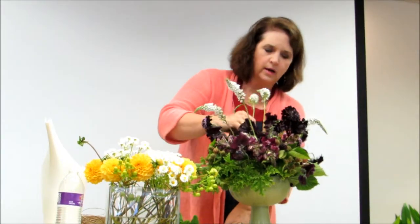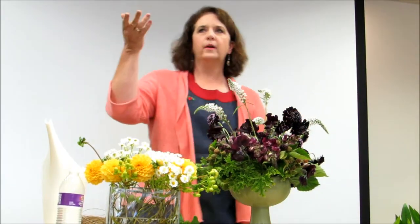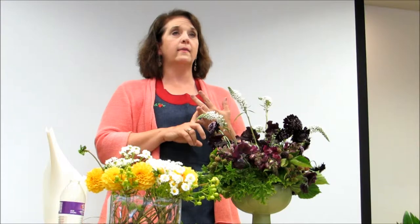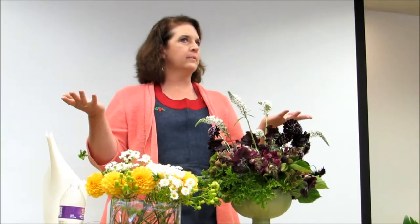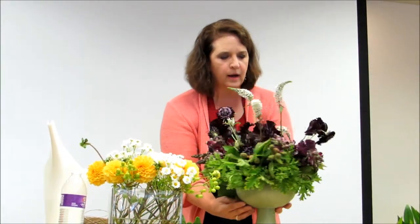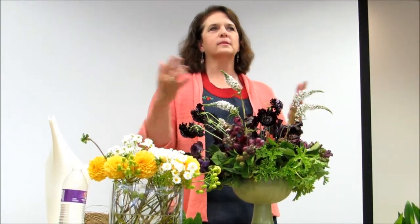One of the farms I profiled in the 50 Mile Bouquet is in Portland — they grow roses and lilies in greenhouses all winter long, hydroponically. You can buy their product at PCC or through growers markets. I did cheat a little, but you've got to have some bloom color. That project was so rewarding.